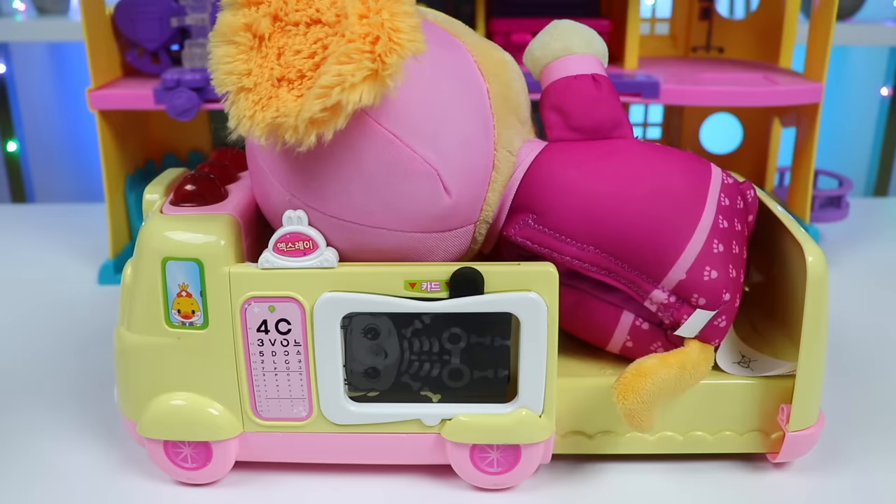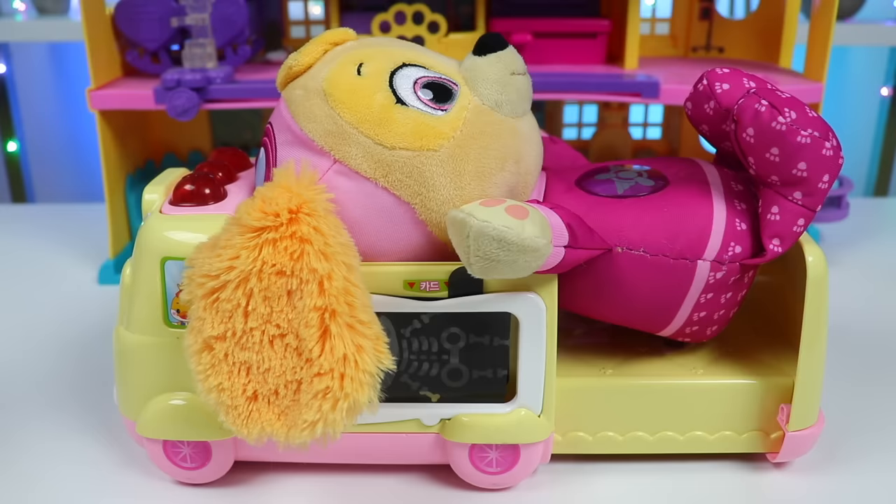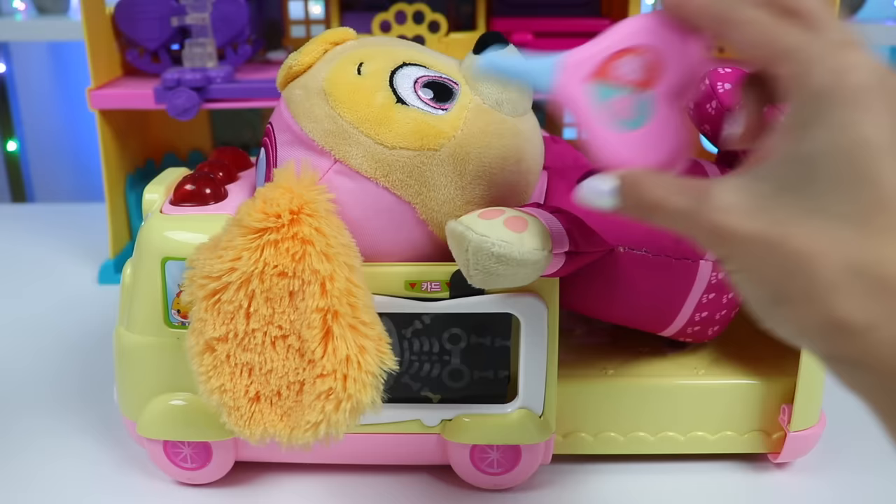Can you turn around for me so I can listen to your lungs? Your breathing is a little weak. Yeah, Skye's been coughing a lot. I see. Let me check your temperature to see if you have a fever. Just as I suspected - a fever. We'll have to give you some medicine for that.